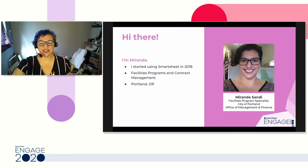Hello. Thank you, Tawny. My name is Miranda Sandy. My department started using Smartsheet in 2018. I work with the Facilities Division at the City of Portland, primarily doing Facilities Program Management and Contract Management.